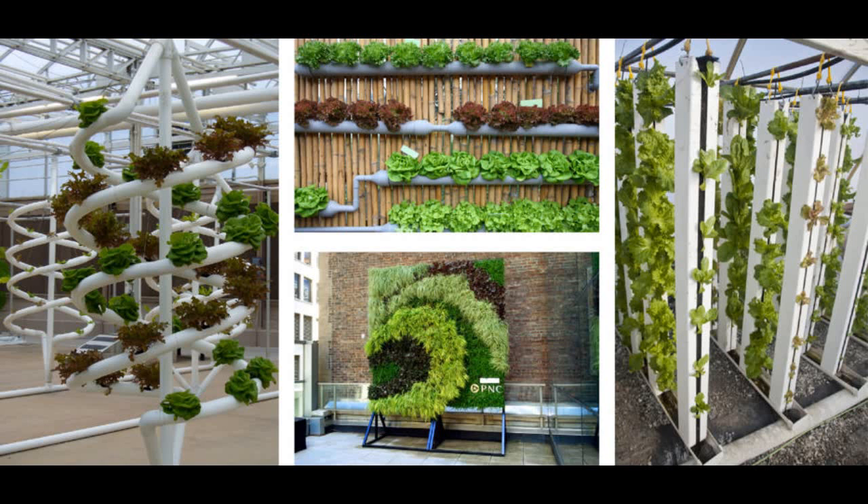What is Vertical Farming? Vertical farming is a greenhouse-based method of agriculture, where commercially viable crops would be cultivated and grown inside multi-story buildings that will mimic the ecological system.